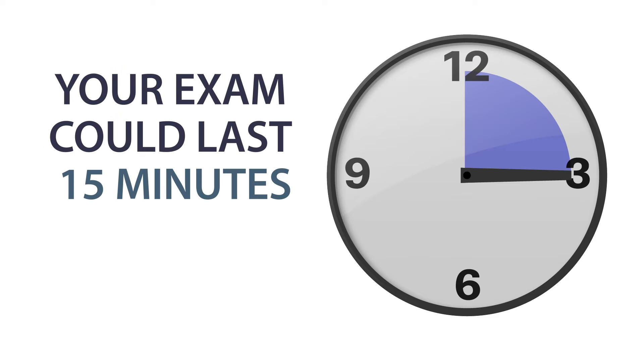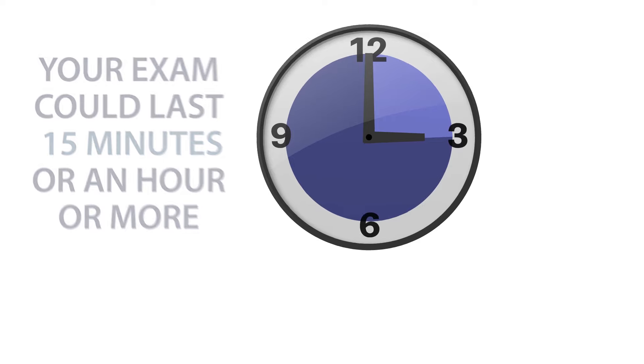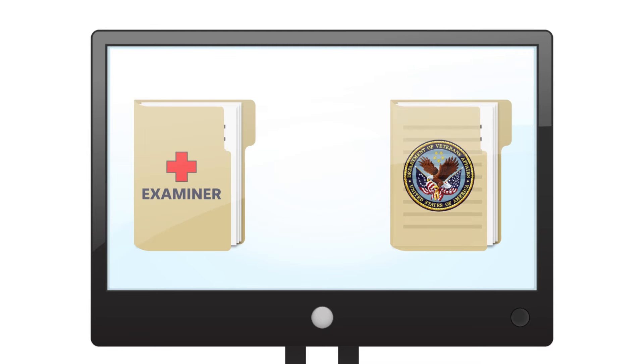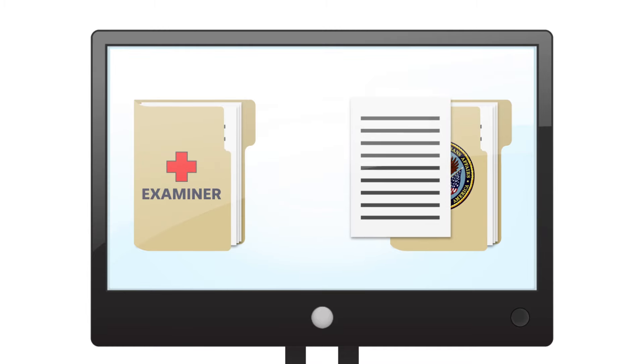Remember, your exam could last 15 minutes or an hour or more. But no matter how long or short it is, the examiner is getting exactly the information they need. Once your exam report is complete, it is sent to a VA rating specialist who will use it, along with other information you've submitted in your application, to rate your claim.